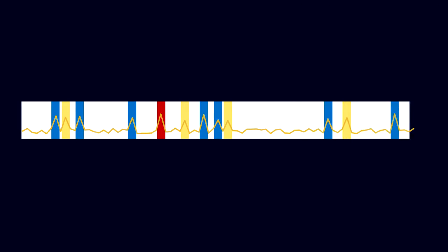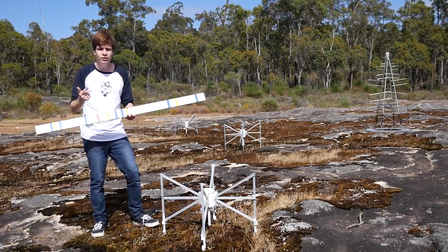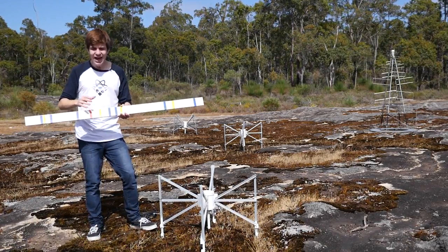I've constructed a representation of the different radio signals that our spider might be observing. At the moment it's a bit of a mess. Things like human radio transmissions, exploding stars and colliding black holes get in the way of the alien signal that we're trying to find. So how do we isolate it?